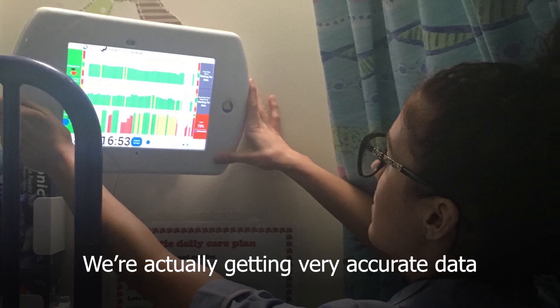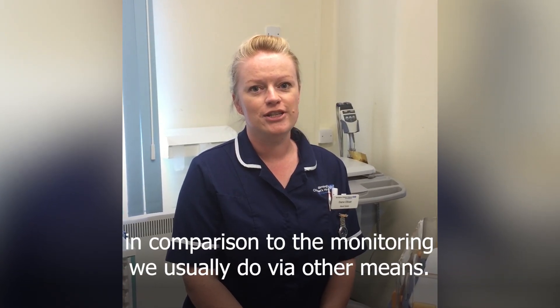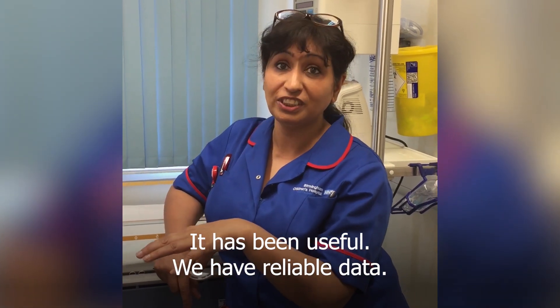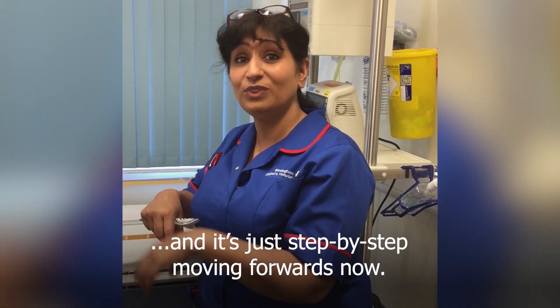We're actually getting very accurate data and it's minute by minute, it's in real time in comparison to the monitoring that we usually do via means. We have a lot of data and it's just step by step, moving forward now.